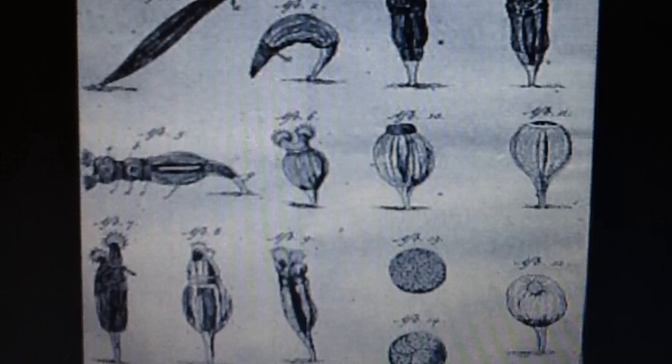This is Anton Van Leeuwenhoek, the scientist who is credited with the discovery of microorganisms. Here are some of his drawings.